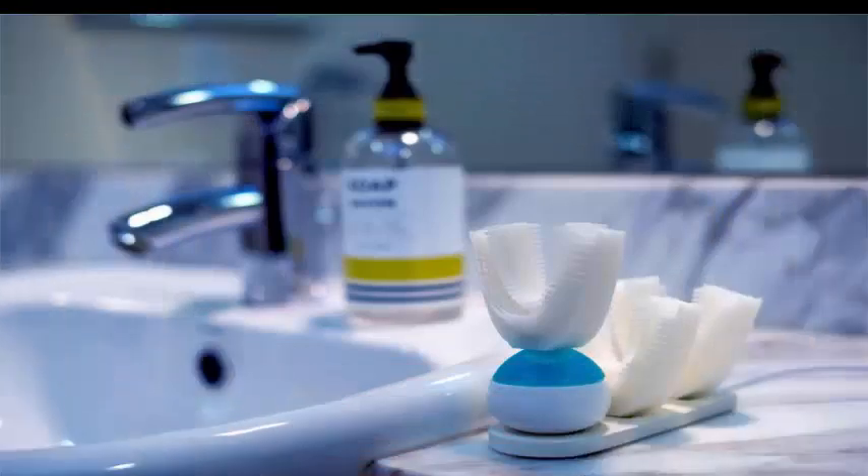The bristles are soft enough to prevent damage to the gums, but strong enough to clean the teeth accurately. Micro-channels incorporated in the mouthpiece transport the toothpaste through the device.